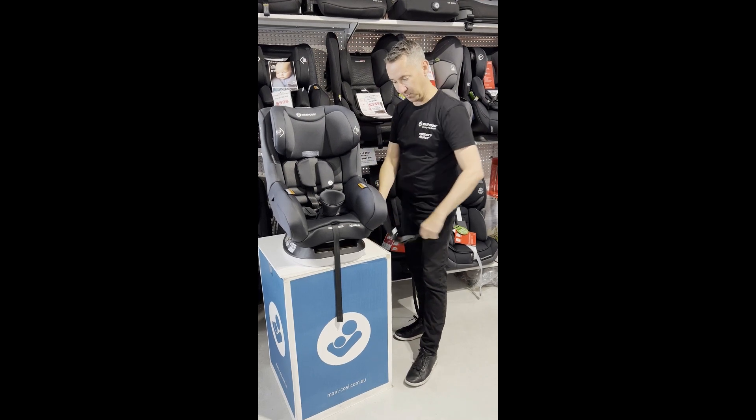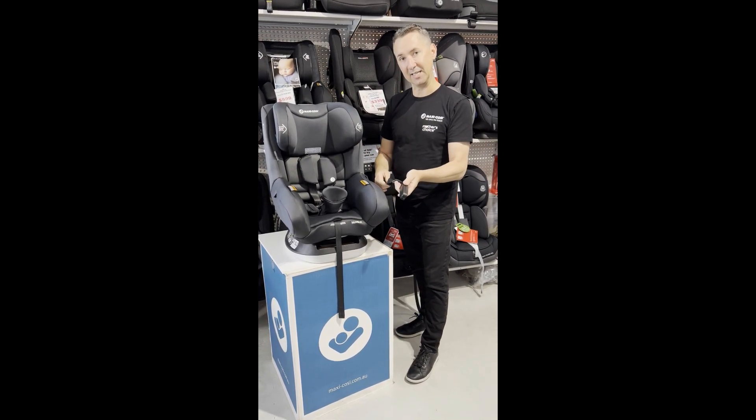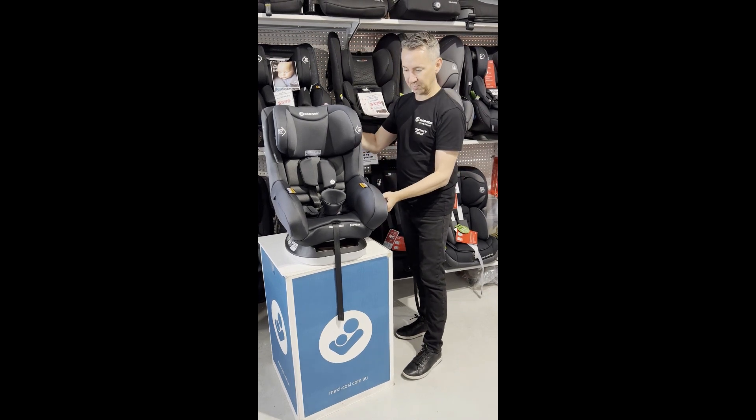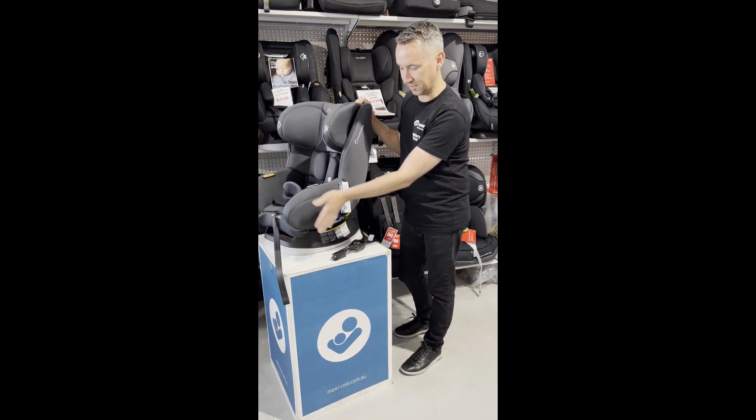Also fitted with ISOFIX. If your car has ISOFIX it's just a really easy install, and if not, you can install the car seat with the seat belt using the guides located here.